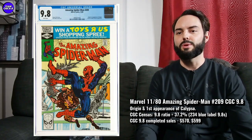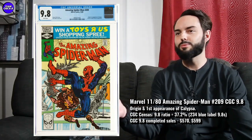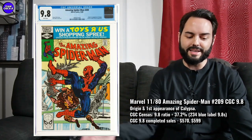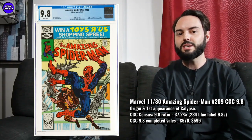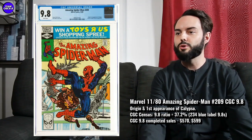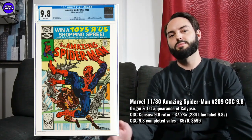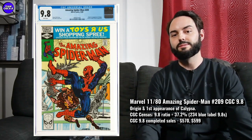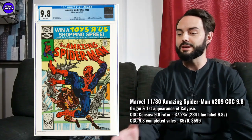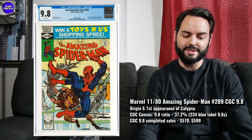Next underrated one is Amazing Spider-Man number 209 in a 9.8 — first appearance of Calypso. Calypso is kind of like Kraven's sort of right-hand woman, and she's looking pretty cool. Calypso and Moonstone are sort of two pretty decent, awesome key issues in the 9.8 that stand on their own. But there is some MCU potential, I think. Maybe they bring Kraven into a Spider-Man movie, and it would make a lot of sense for movie studios to have a Calypso in a Kraven movie. Certainly they really like the kind of female heroes, characters, and villains.